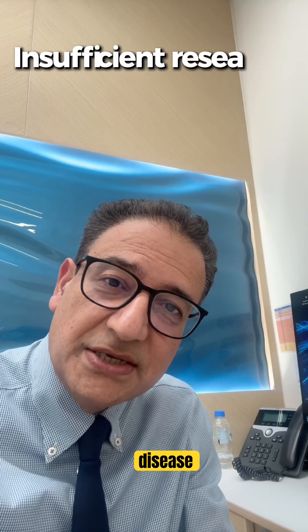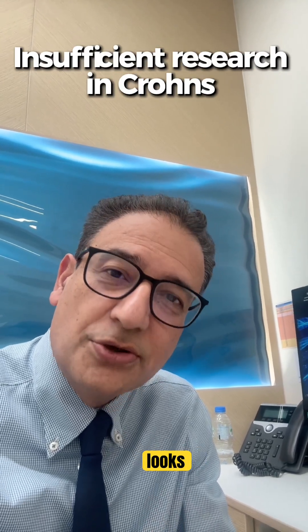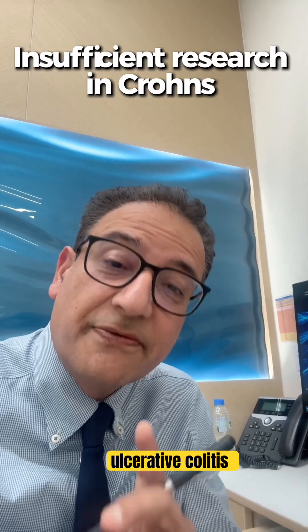Now in Crohn's disease, the evidence is weaker. So this approach currently looks most relevant for ulcerative colitis.